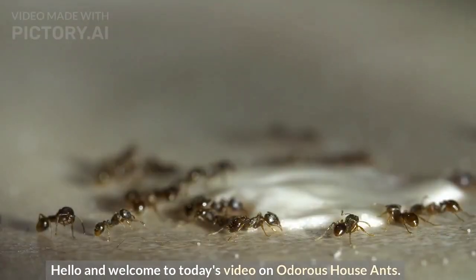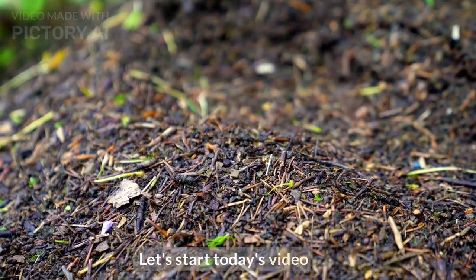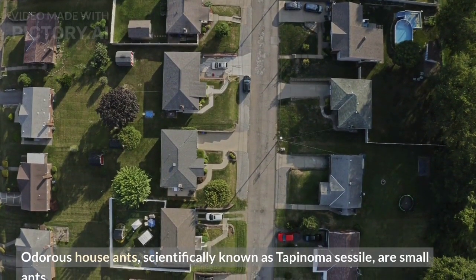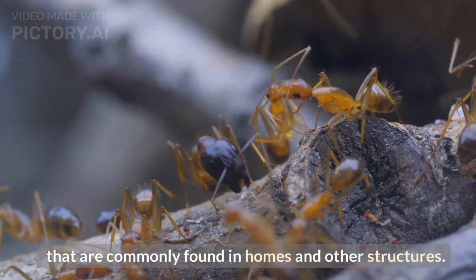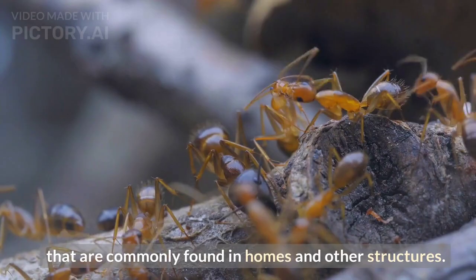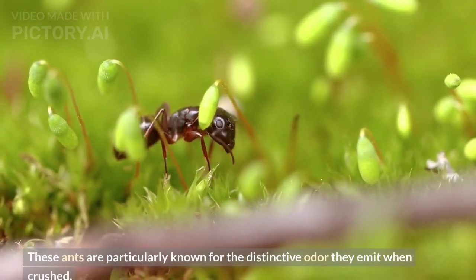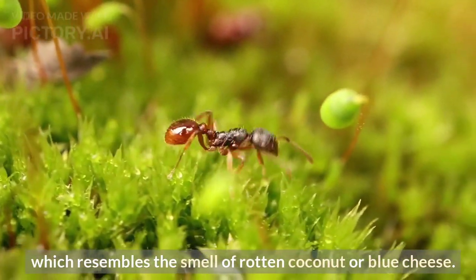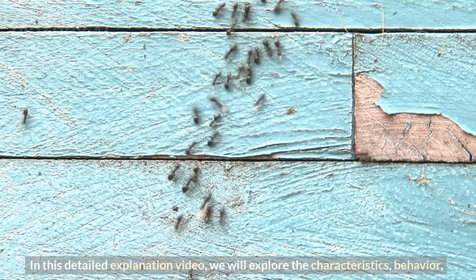Welcome to today's video on odorous house ants. Odorous house ants, scientifically known as Tapinoma sessile, are small ants commonly found in homes and other structures. These ants are particularly known for the distinctive odor they emit when crushed, which resembles the smell of rotten coconut or blue cheese.